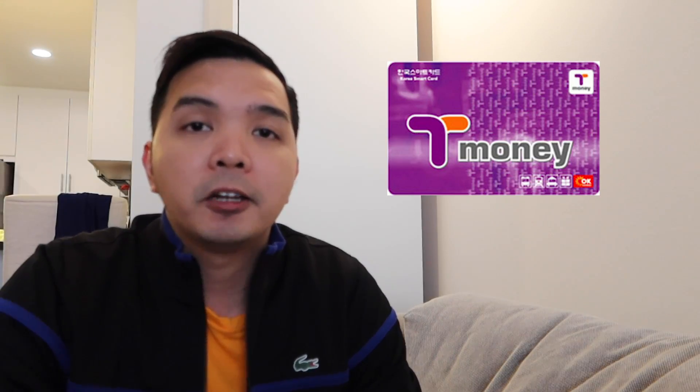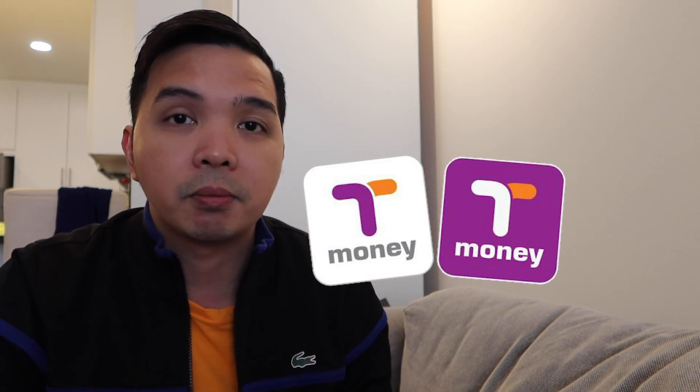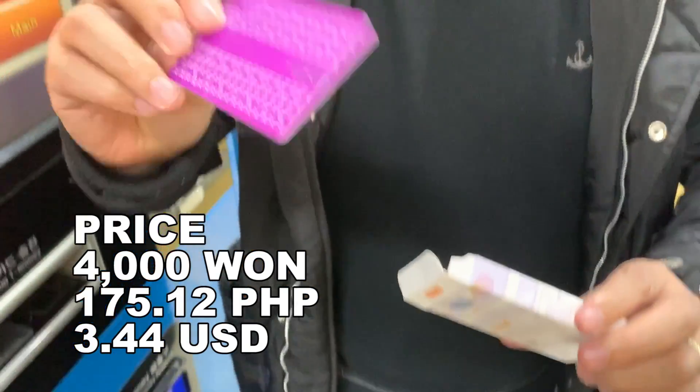Kasi sobrang daming currency exchange doon, ang tendency mas mataas yung palitan. Number two tip naman, kailangan nyo bumili ng T-money card. Ano ba yung T-money card? Eto yung ginagamit sa pambayad mo sa train, sa convenience store. Saan ba tayo makakabili ng T-money card? Maghahanap lang kayo ng logo na may ganito, o kaya sa mga vending machine — sa vending machine din kayo pwede mag-reload.